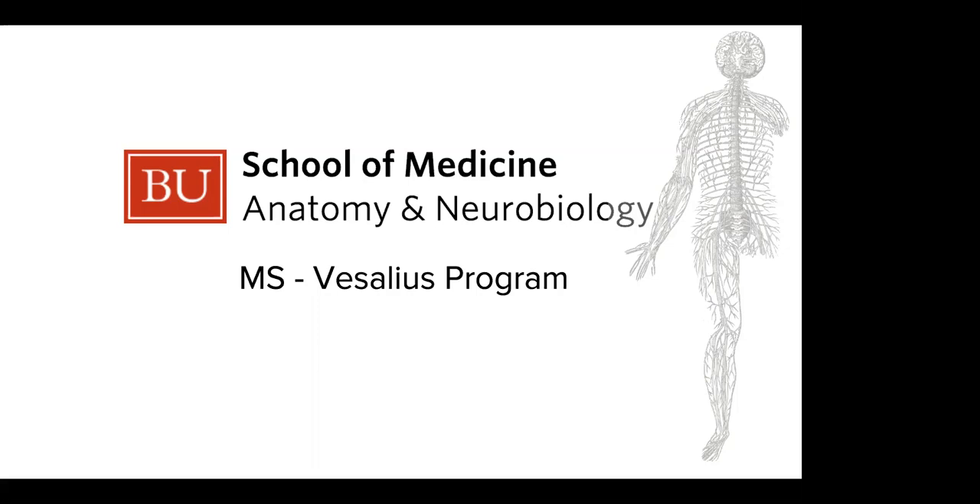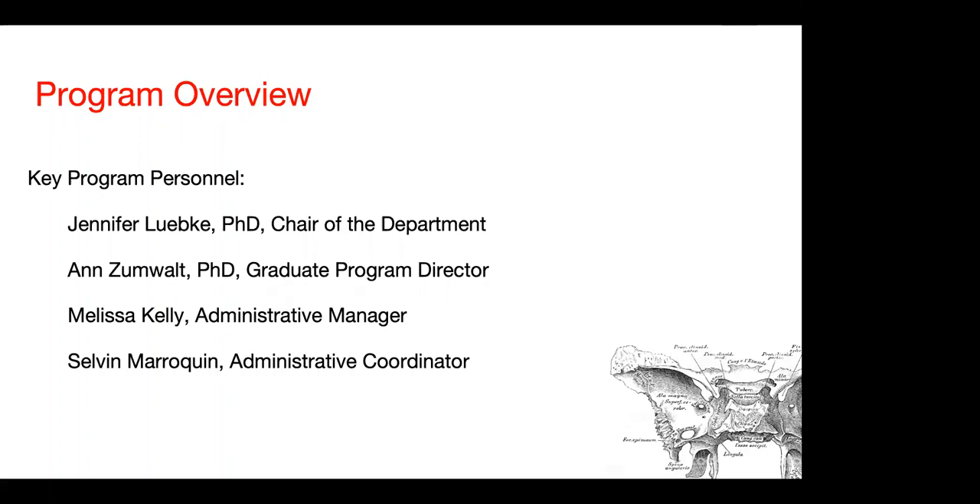Vesalius was an early anatomist who actually wrote the very first textbook on anatomical science and human anatomy, and that's what the program is named after. The key people in the program with regard to administration are myself as chair of the department, Dr. Ann Zumwalt who is the graduate program director, Melissa Kelly the administrative manager, and Selvin Maraquin who is the administrative coordinator for our graduate programs and can answer most of your questions subsequent to this presentation.